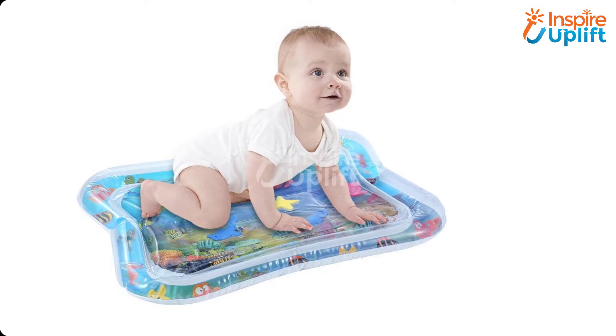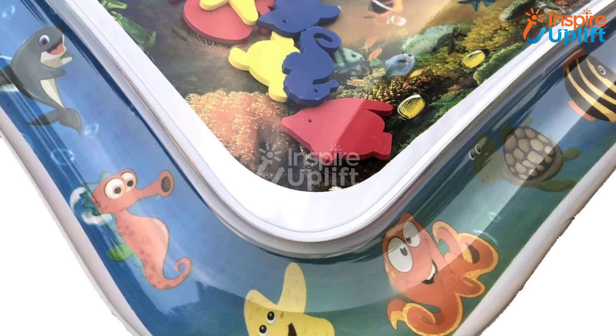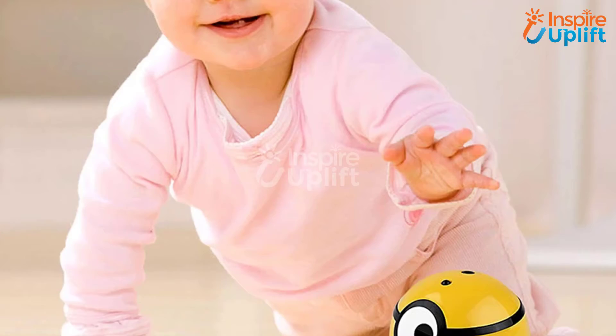At number five, we have the Baby Inflatable Aquarium Toy. Inflate water and air through the valves given on this aquarium mat and let your child play with this exceptionally entertaining water mat toy. Indeed, it is another must-have baby product that improves your baby's motor skills.